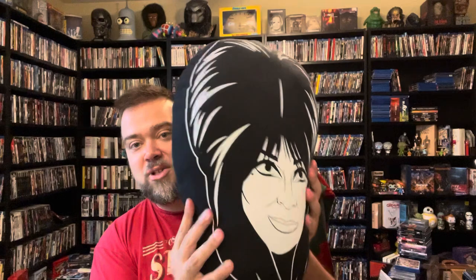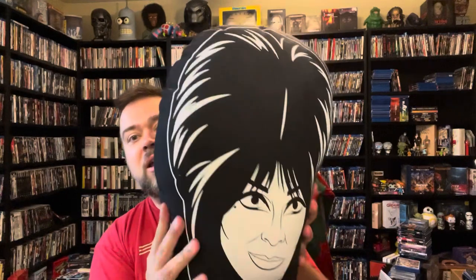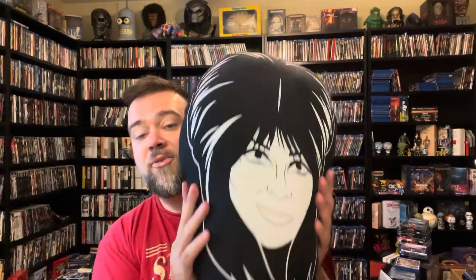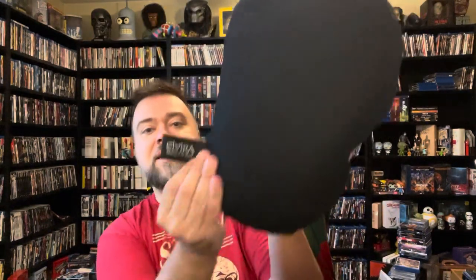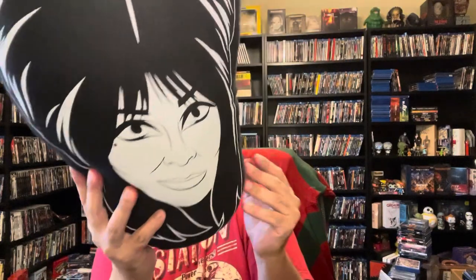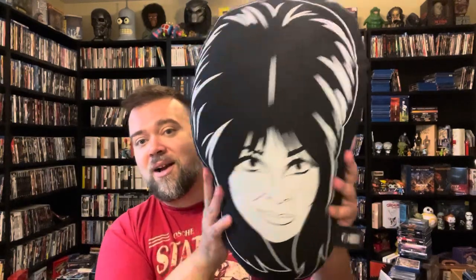Last but certainly not least is my Elvira pillow — there's her face right there, her iconic hairdo. She's a horror icon for sure. This was from the Trenton Punk Rock Flea Market — they have vendors there, and that's where this one came from. It looks like it's officially licensed and really nice high quality. I love it, and it's always in my bedroom too. I have a bunch of horror pillows all over the place in my bedroom, and I'm happy to be surrounded by movies that I love in pillow form.